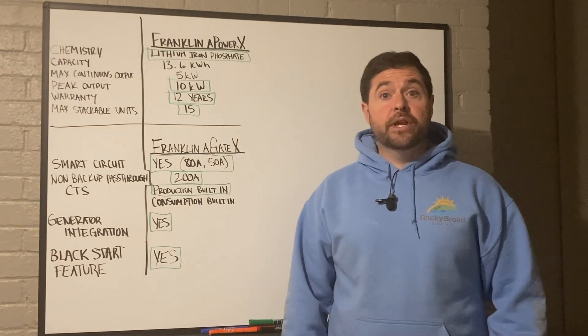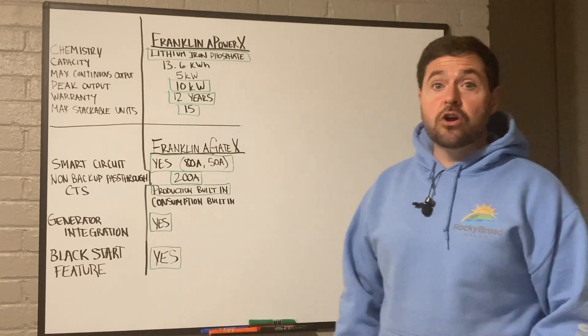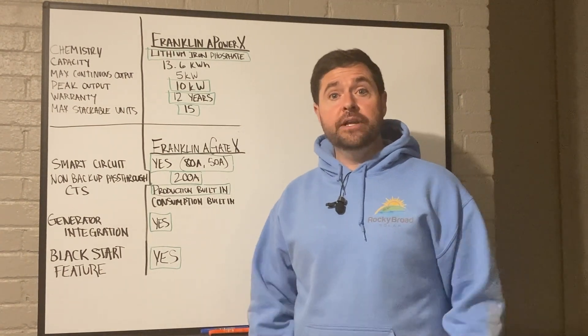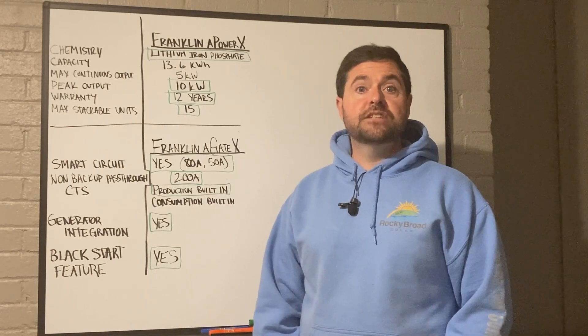Welcome to Rocky Broad Solar, where we encourage you to make the current flow. On today's episode, we're going to talk about the Franklin Whole Home Battery, also known as the Franklin A-Power X. Let's get into it.